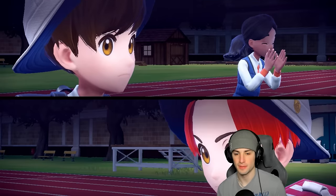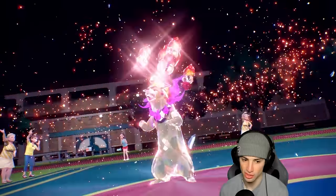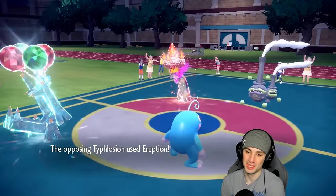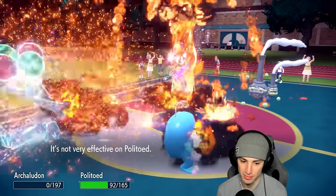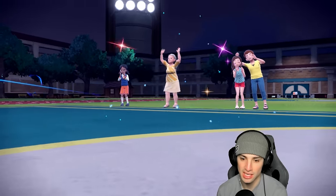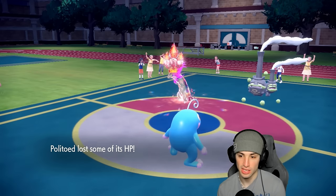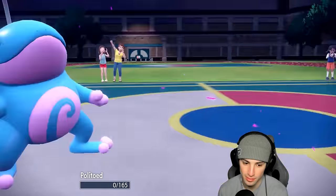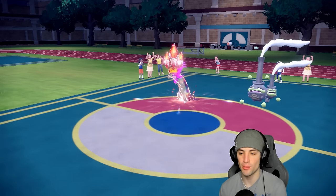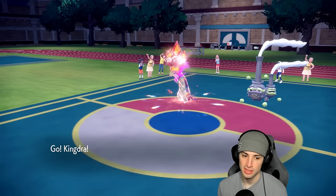We go for Flash Cannon and Earth Power into Wheezing, but they Terastallize Typhlosion — this seems like an Eruption play. And he out speeds us. I told you guys I always struggle with Wheezing — it's just such a tough play. He's going to be able to take our Archaludon. I need the rain to get going. Earth Power launches — it's good damage. But Politoed can't soak up the Sludge Bomb and goes down. I wanted Politoed to soak that and then protect next turn to set up the rain reset.